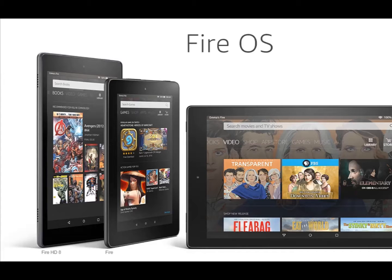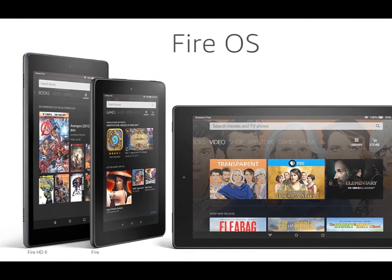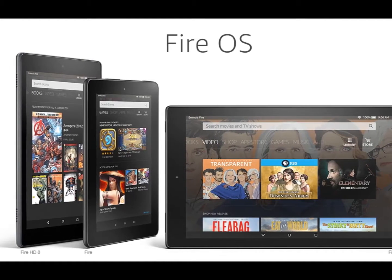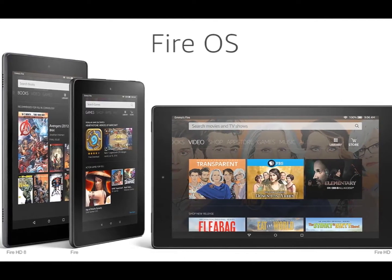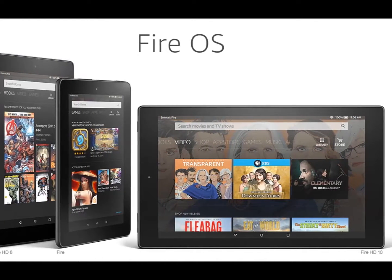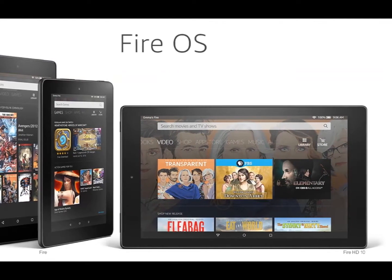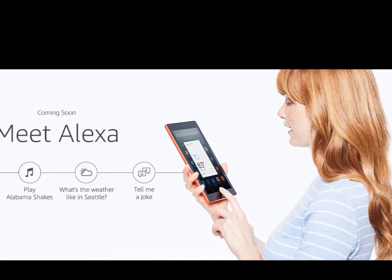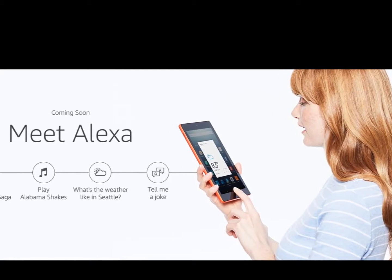Choose from millions of Kindle e-book and magazine titles. Connect with the largest online community of book lovers on Goodreads. Discover over a million titles with a Kindle Unlimited subscription. Listen to your favorite books with Audible. Plus enjoy exclusive Kindle features you only get from Amazon, like X-Ray, WhisperSync, Vocabulary Builder, Page Flip, Blue Shade, and more.